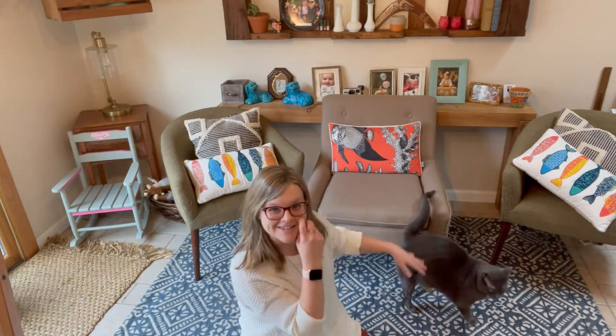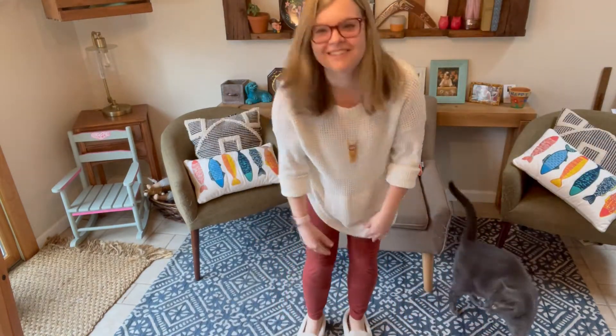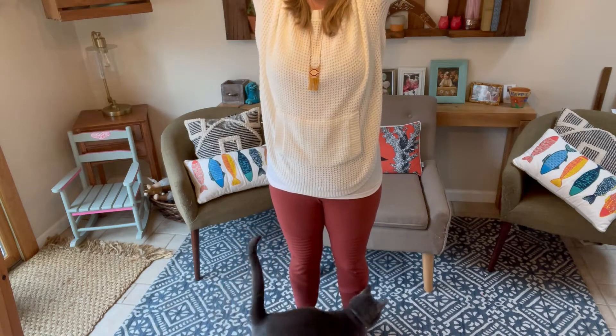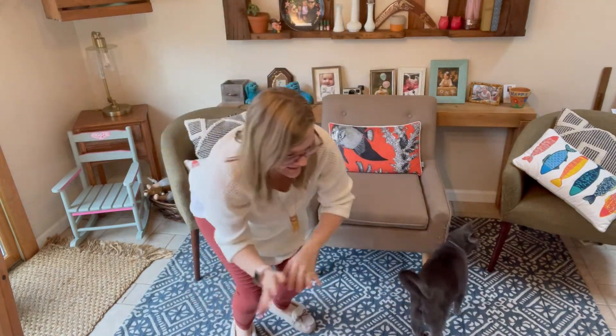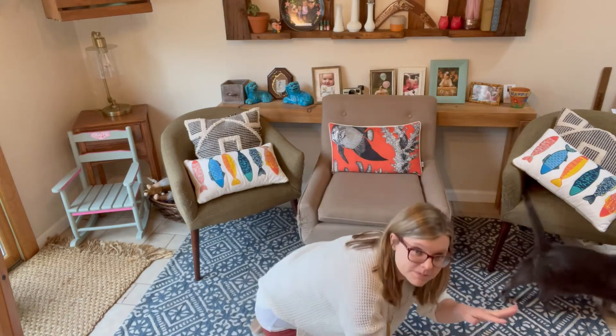My cat is here to join us today! So let's sing it again. Once there was a snowman, a snowman, a snowman. Once there was a snowman — tall, tall, tall. In the sun he melted, he melted, he melted. In the sun he melted — small, small, small.